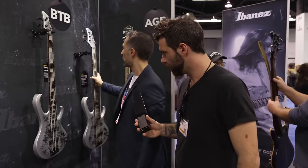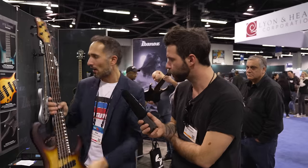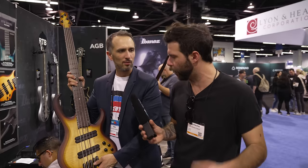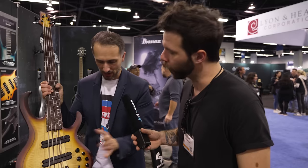Moving on to more BTB craziness — the BTB 700 series comes with a light multi-scale. It's not as extreme as you might expect: 35 inches on the lowest string and a regular 34-inch scale on the highest strings. With the BTB they found that the light multi-scale works really well — it keeps comfort on the higher strings while still giving you enough string pressure on the lower ones. There's also a zero fret, proprietary Ibanez T1 pickups, active electronics, and a neck-through five-piece neck.